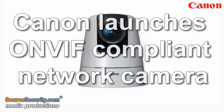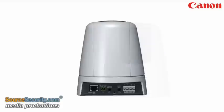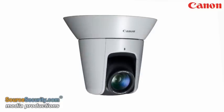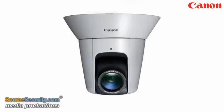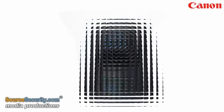Canon's first megapixel network camera, the VBM40, draws together several of Canon's technology assets to deliver its most advanced network camera. The ONVIF compliant network camera features a 20x zoom and a 55.4 degree horizontal viewing angle within the most discrete body in its class.